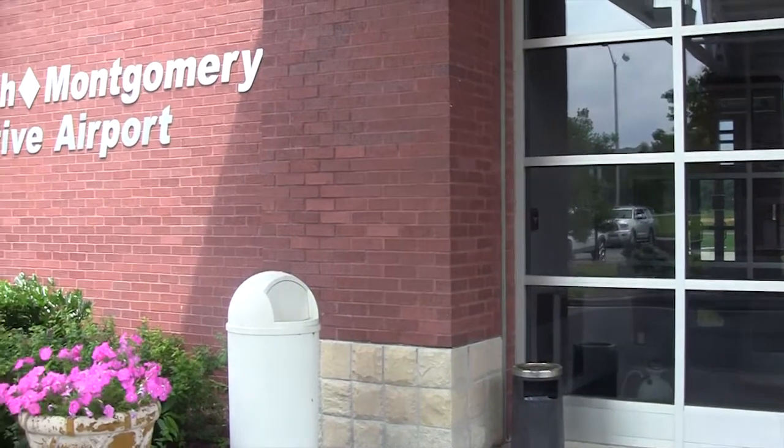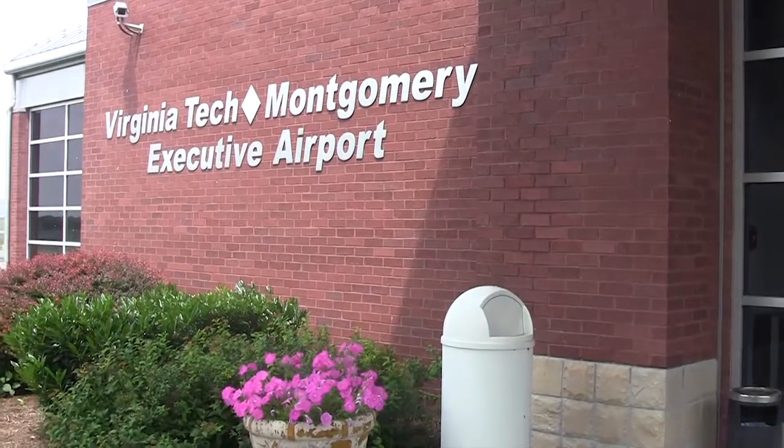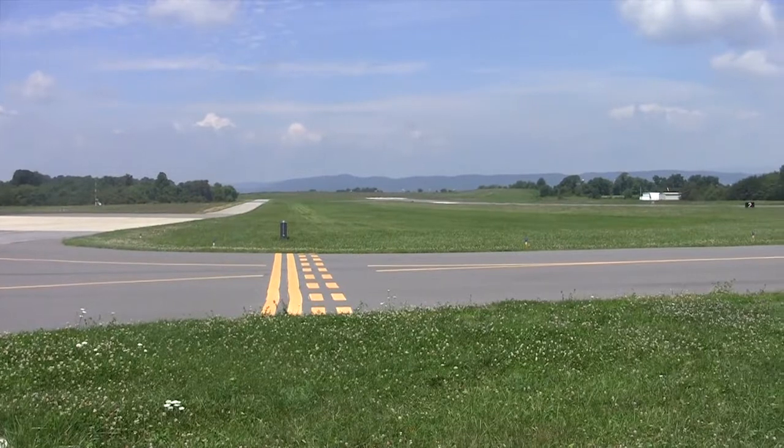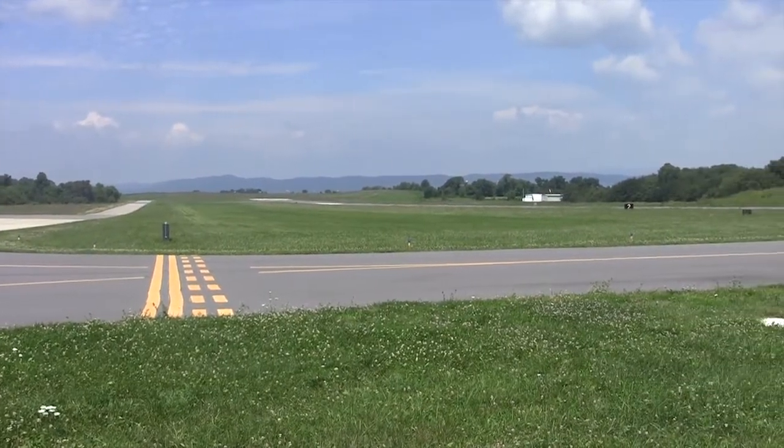We normally operate in and out of the Virginia Tech Montgomery County Executive Airport, which is challenging because of the short runway, high altitude, and surrounding mountains.